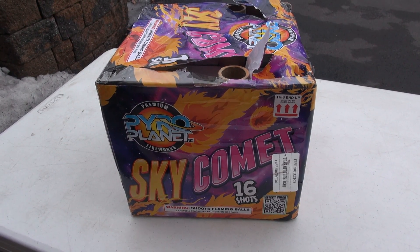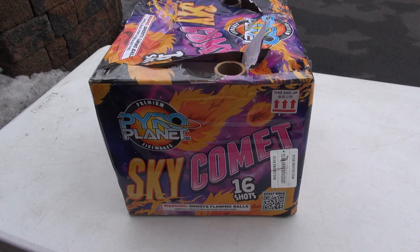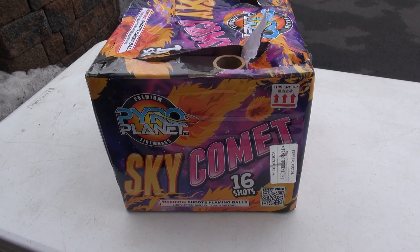What up PyroNation? Today we're bringing you Sky Comet by PyroPlanet — 16 shots, 500 gram.